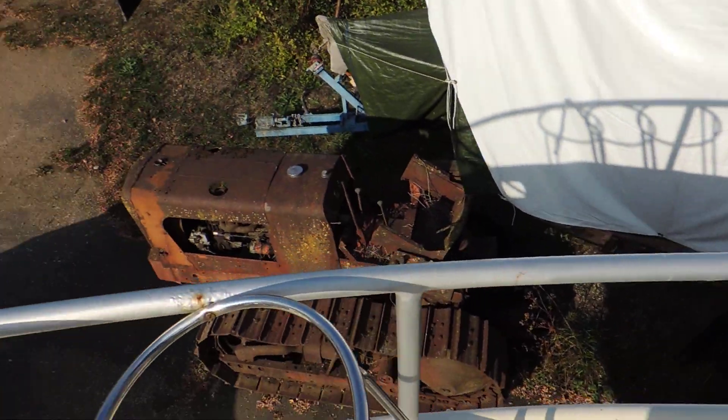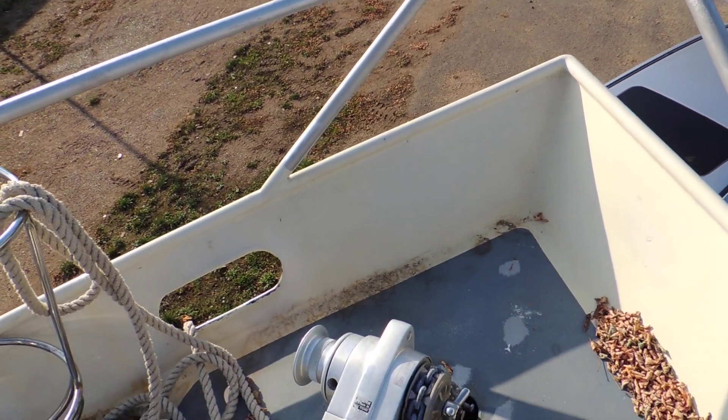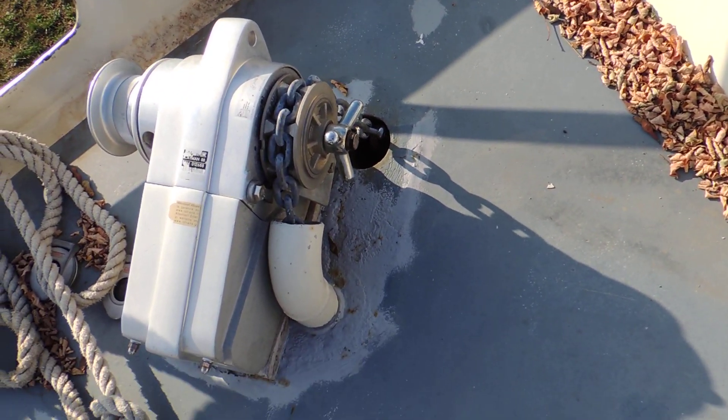The front deck, the bow, anchor winch. There you go.